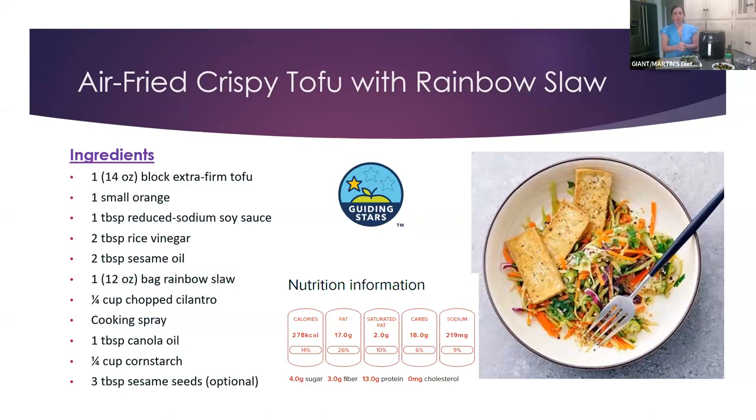Someone mentioned they didn't know you could put tofu in the air fryer — but it's a great one! This is air fried crispy tofu with rainbow slaw. It has tofu, orange, low sodium soy sauce, rice vinegar, sesame oil, and with your rainbow slaw you can add in some other ingredients. It's a good source of fiber and protein, and a great way to get in tofu if you like it. It gets one Guiding Star.